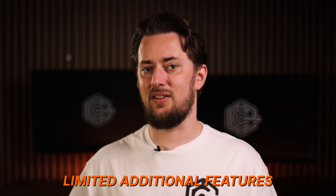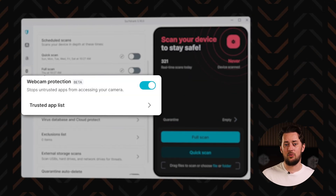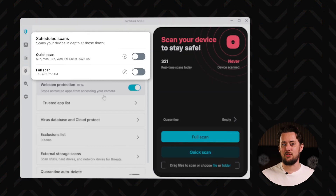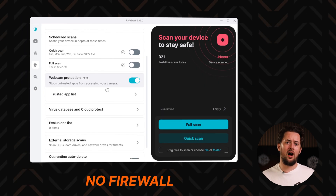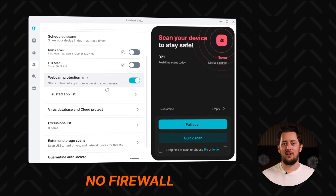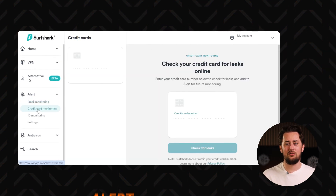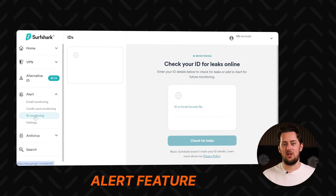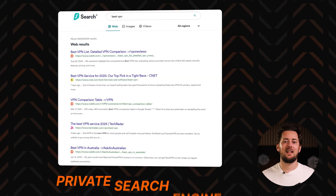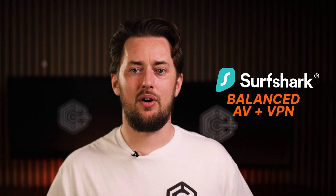My main complaint is that there are only a couple of additional features in the app. I have webcam protection turned on all the time, and I like the ability to schedule scans, but I want to see them implement a firewall in the future — it's an essential feature to secure network traffic. There are some cool extra tools in the Surfshark 1 bundle itself, like the alert feature that monitors personal data leaks and a private search engine. Overall, Surfshark is a well-balanced antivirus VPN bundle choice.